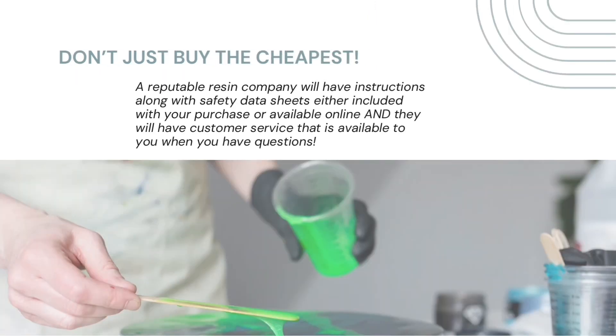A reputable resin company will have instructions along with safety data sheets either included with your purchase or available online, and they will have customer service that is available to you when you have questions.